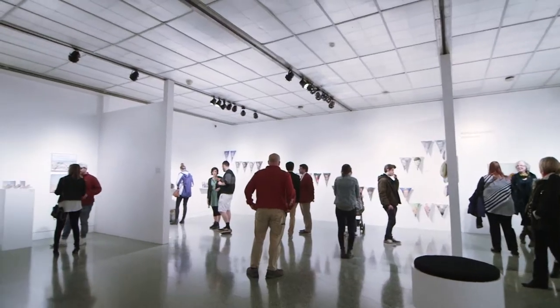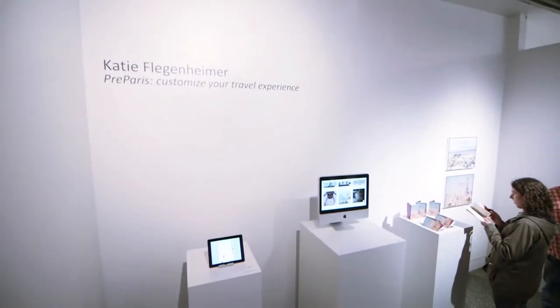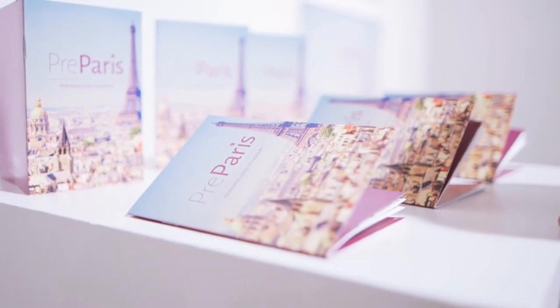A lot of people wouldn't expect to see a tech-based website in an art gallery. This is very much an art project that turned into a technological web project.